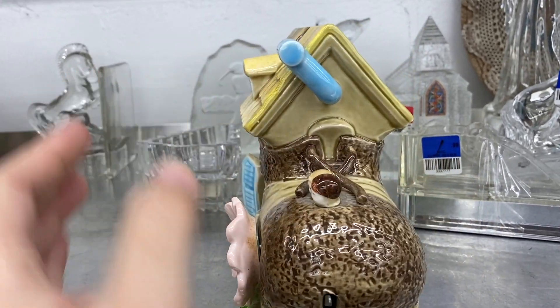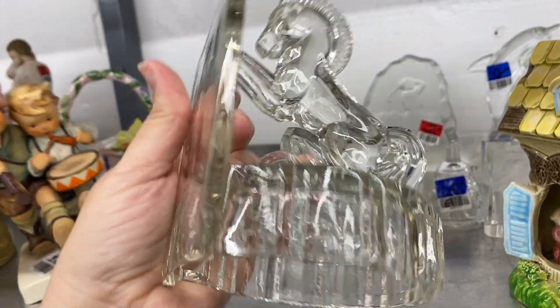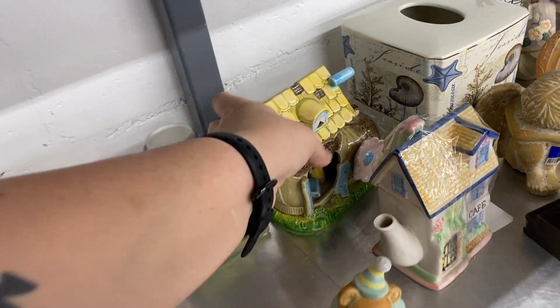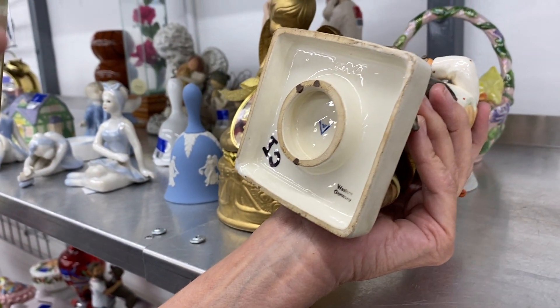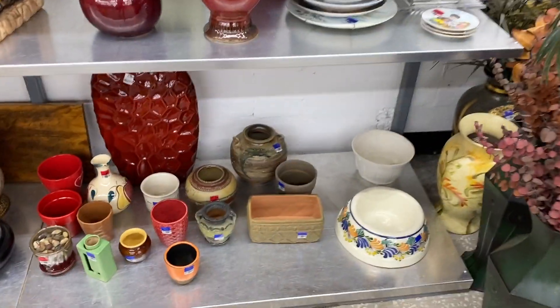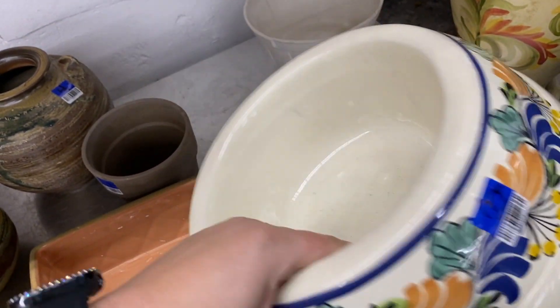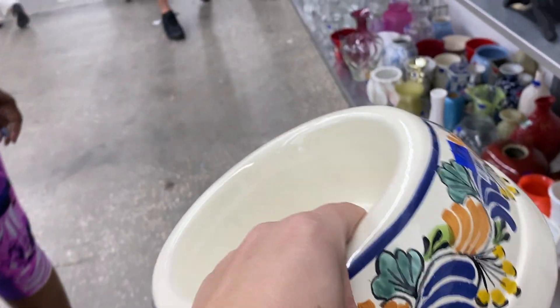Every once in a while you'll find a real Hummel as opposed to the little fake Hummels. Is he broken? His gun stock is broken, and his drum is broken too, and they still want $50. But I wanted to point out the mark — this is actually a really good mark on Hummels. If you find this mark or another very similar one where it's just the bee — that's called the full bee. This is trademark one or two. It's one of the better trademarks that will actually bring some money.